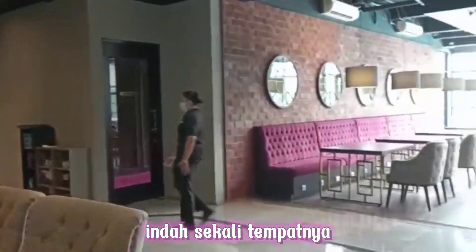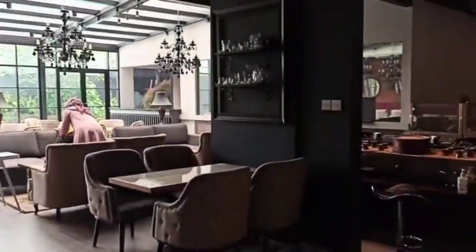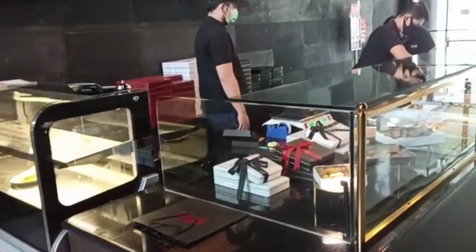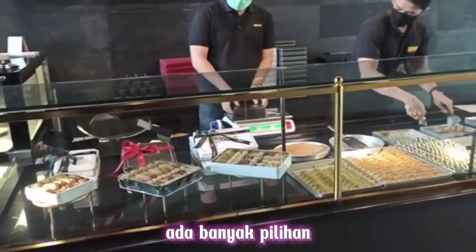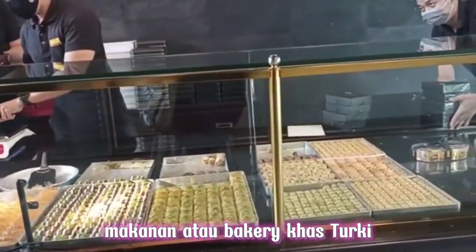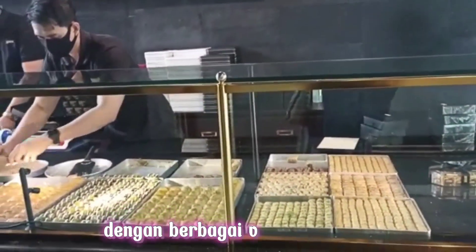Pindah sekali tempatnya. Kemudian di sini ada banyak pilihan makanan, atau kursi khas Turki, yang enak dengan berbagai variasi topping.